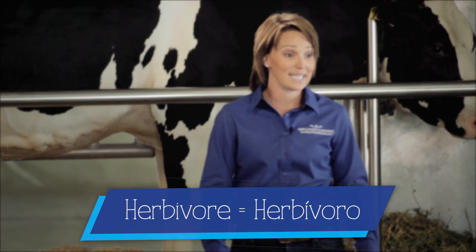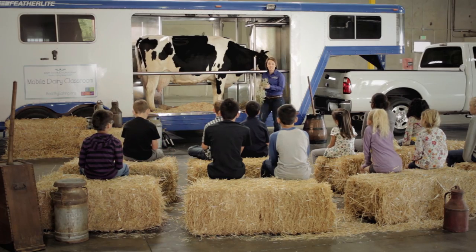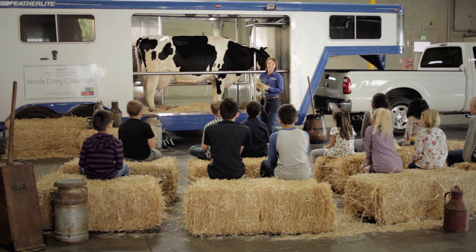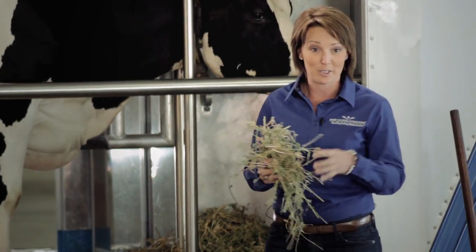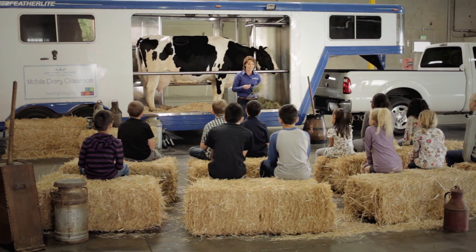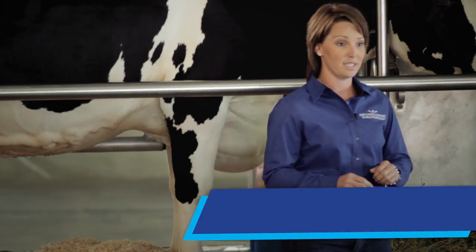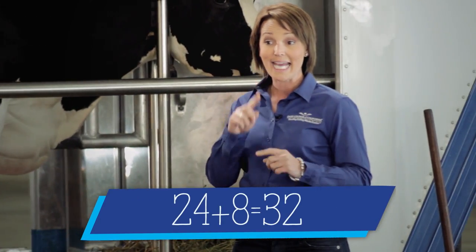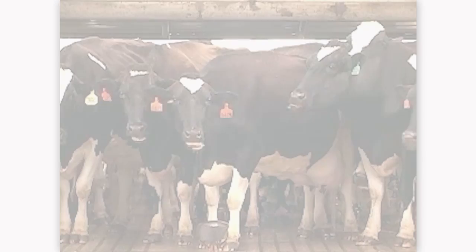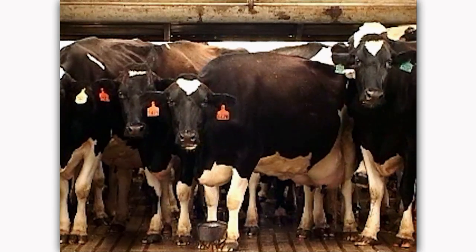Cows are herbivores — Herbivore — this means they are plant eaters. Here's how it works: energy from the sun is absorbed by the plant, the cows eat the plant and drink water to break down the food, her body absorbs the energy and it goes down to the udder where milk is made. We drink the milk and that gives us energy and great nutrition. Cows have a total of 32 teeth in their mouth: 24 large molars in the back, 8 incisors in the front on the bottom, and no top front teeth. She uses her molars to grind her food from side to side.